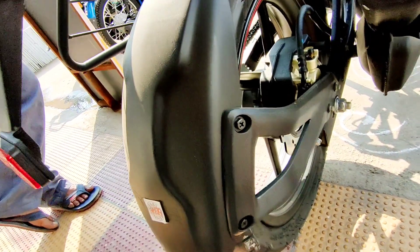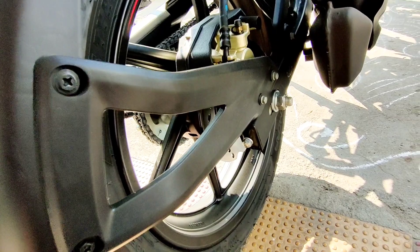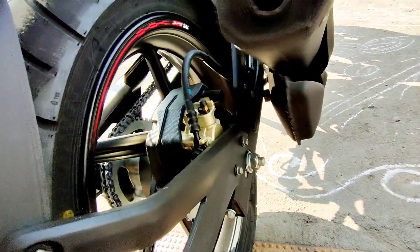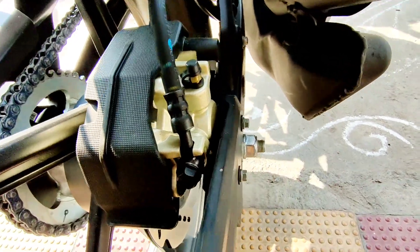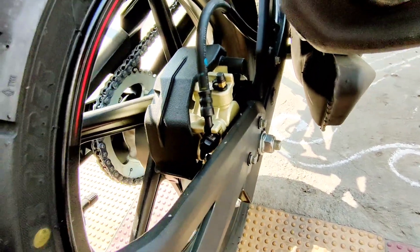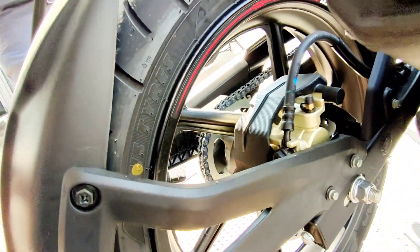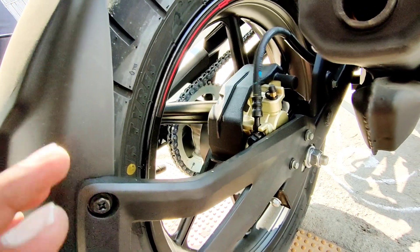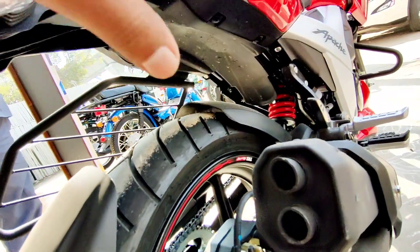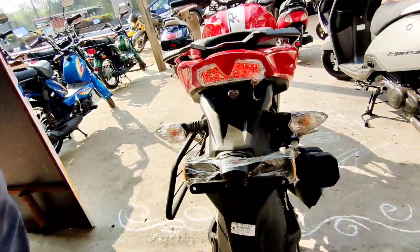At the rear you can see the dual mudguard — very nice quality and build. The rear disc brake is also very nice. See the caliper cover on the disc brake — very neat finish. The rear tire profile is 130/70-17 inches tubeless tires, as expected. The alloy wheels have a matte black finish. The rear end is completely packed and the fit and finish is very nice.